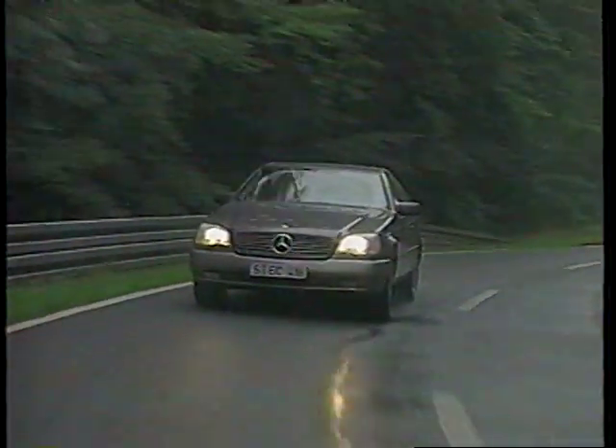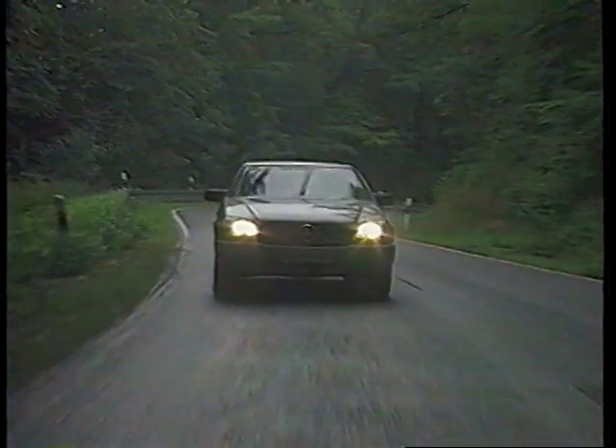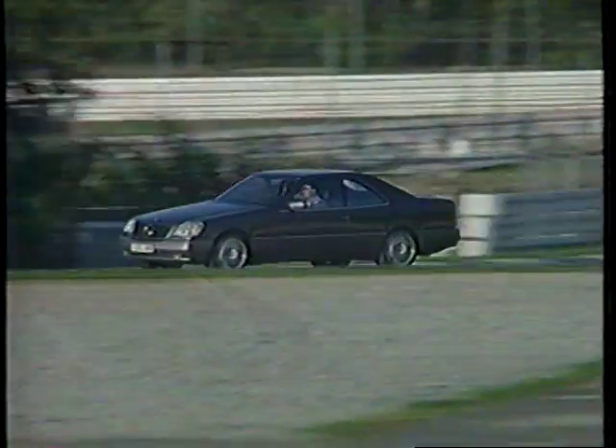Drivers can find themselves in situations such as these due to bad weather or sudden obstacles. In all these situations, you can rely on the support of tried and tested Mercedes-Benz technology to help you deal with such real-world driving conditions.